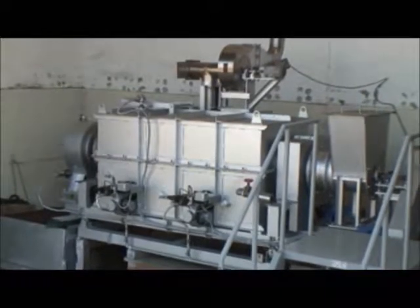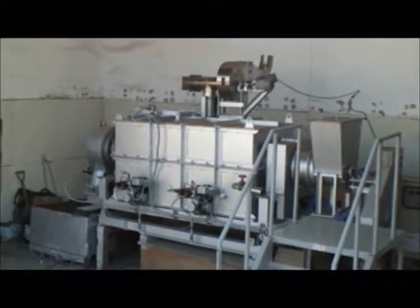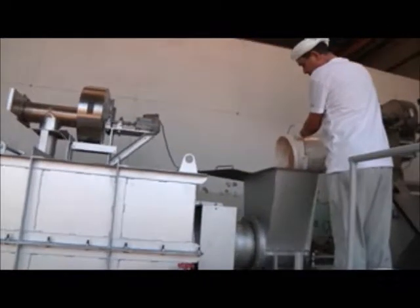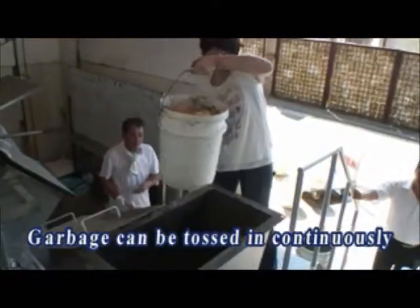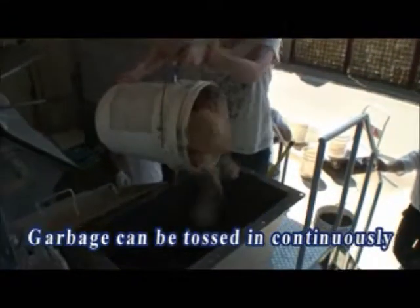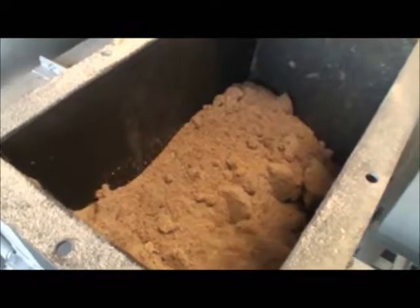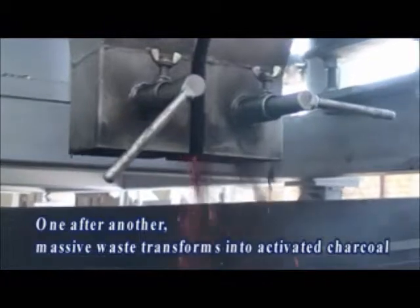The Super Stone Clean 530 is the ultimate eco-friendly machine that brings great hope to our future. It not only transforms garbage into activated charcoal — its performance is remarkable. The best feature is that you can toss in garbage continuously. With its outstanding processing capacity, it transforms massive amounts of garbage into activated charcoal one after another. Waste turns into a useful material.